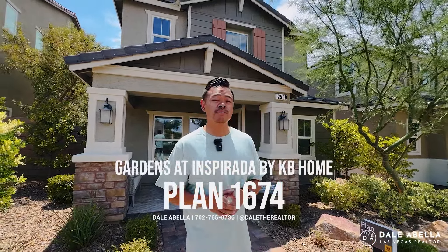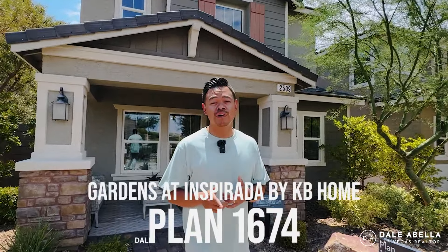Hey, what's up guys? So are you thinking about moving to Inspirata Henderson? Well, behind me is one of the most affordable single-family home communities. We're here at the Gardens by KB Homes. Now in this video, we are going to be touring the plan 1674. Stick around.